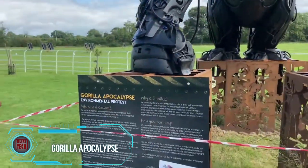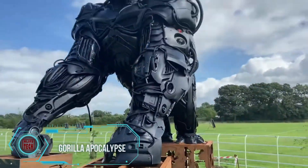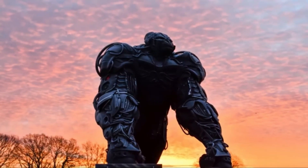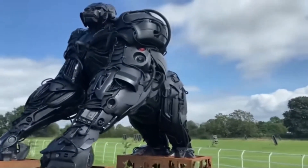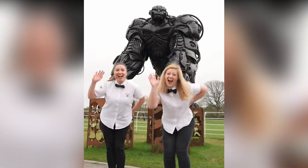This sculpture transcends mere modern art — it serves as a poignant statement crafted from discarded vehicle parts, underscoring the adverse impact of the automotive and other industries on our planet. Sculpted by artist Luke Kite and commissioned by the British Ironworks Center, the 12-foot-tall artwork resembles a transformer or an advertisement for a new Planet of the Apes movie.